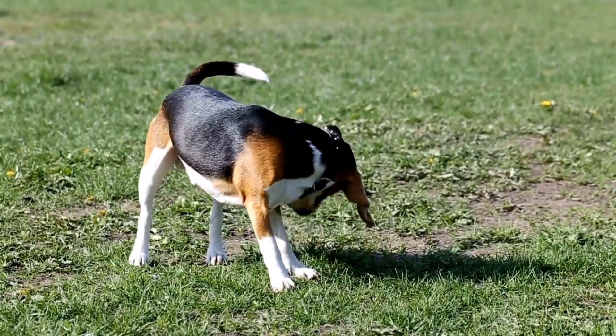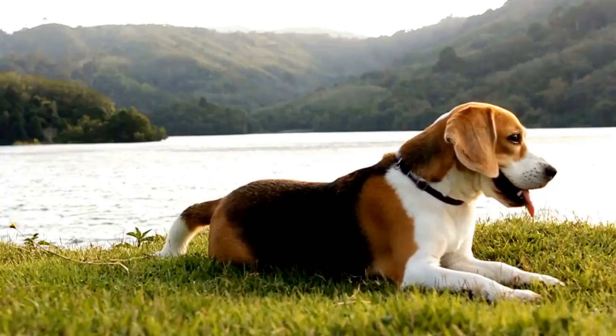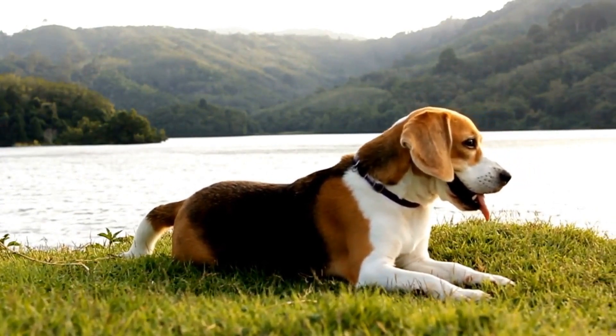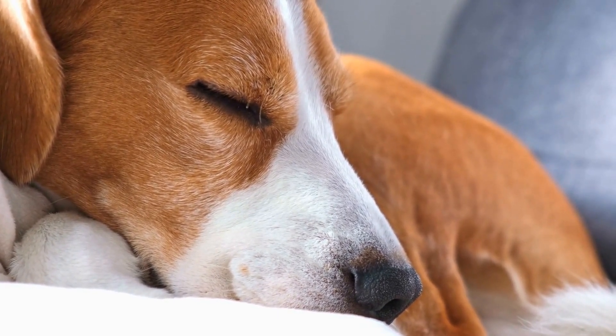which is why they are often used as sniffer dogs in airports and other security areas. Beagles are also energetic and require regular exercise to keep them happy and healthy. Understanding these traits will help you determine if a beagle is the right fit for your lifestyle.